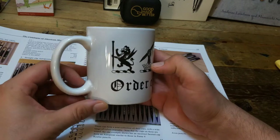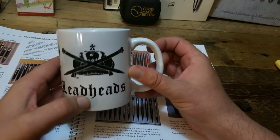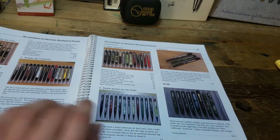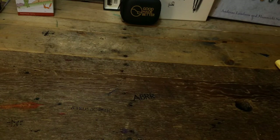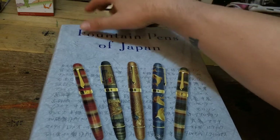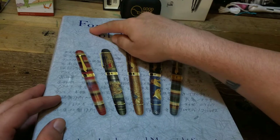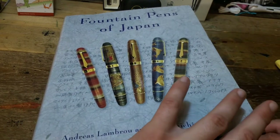I also picked up the stunning Order of the Leadheads Pencil Coffee Mug — now I can sip some coffee. I kind of have a thing for mugs lately. I also got some nice Parker coffee mugs. And since I just showed you one of my books, I'll have to show you another one. This one is just massive — it's from Andreas Lambrou and Masamichi Tsunami, and it's Fountain Pens of Japan. It is a huge, massive book.